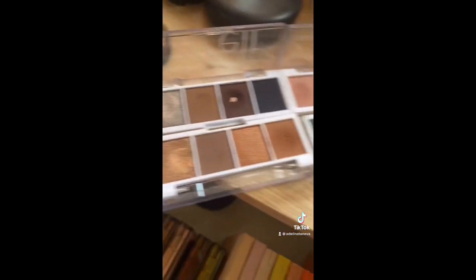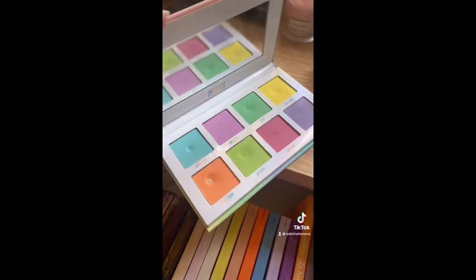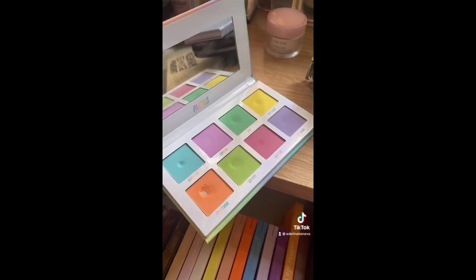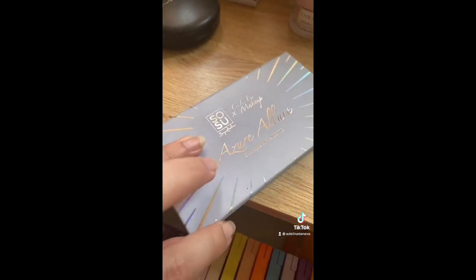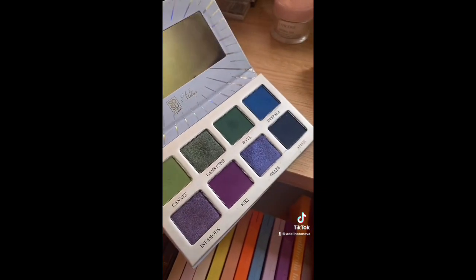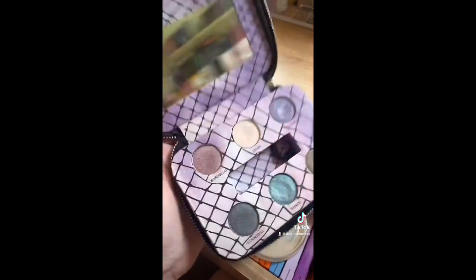Got my ELF little quads — getting rid of the top two and keeping the bottom two. We've got the Beauty Bay pastels which I want to play with more since I don't have that many pastels in my collection. We have this palette from SoSu x Jackson which is really cute and I dip into the dark greens quite often. Then we have the Feminine palette.